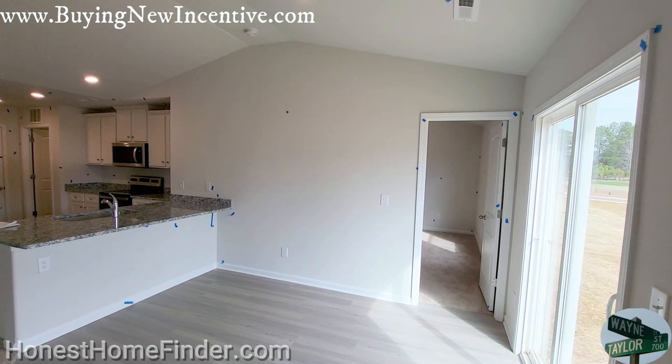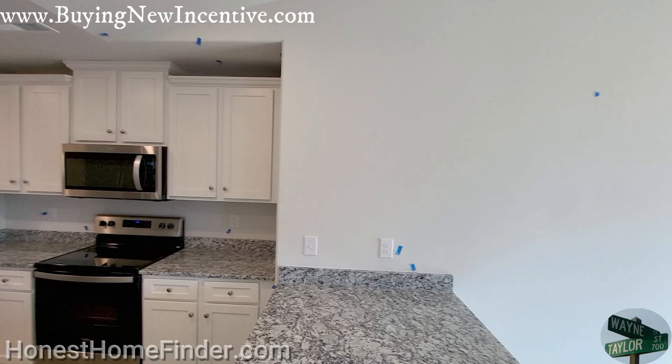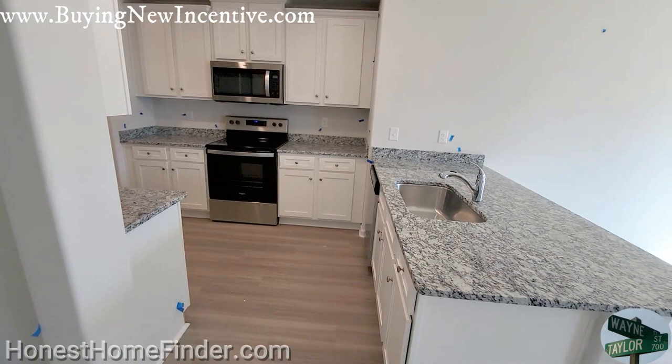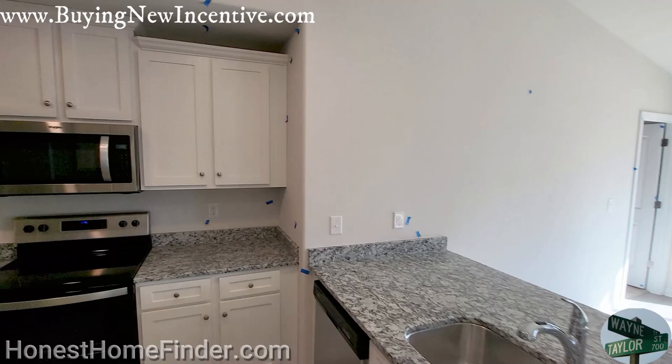If you don't believe me, tell me that you knew where Locust was before you started looking for new homes. I didn't know where it was. It's closer to Charlotte — excuse me, I think this might be closer to Charlotte than that. Anyway, down the road, I just can't help but see the value of these homes increasing.